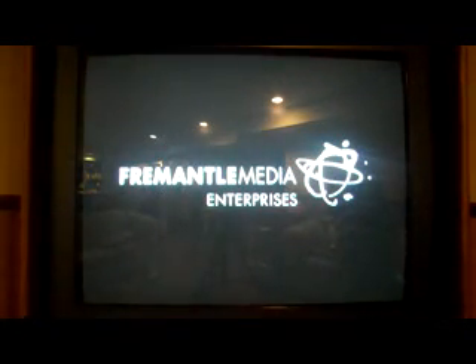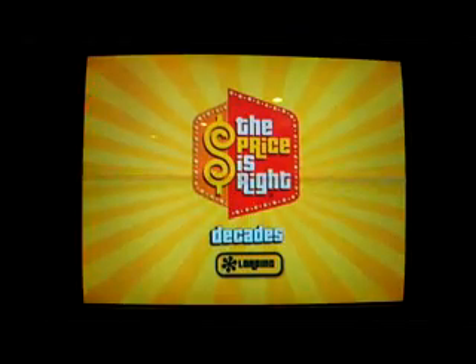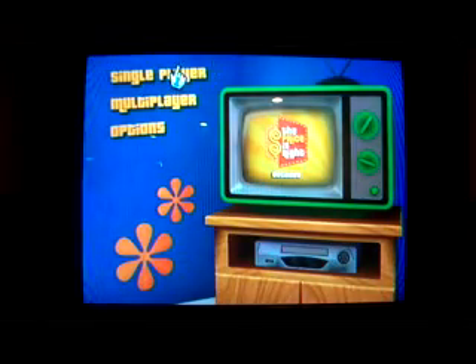I did some games earlier, and the most successful one I had was D139, where I won two out of the three prizes in Rat Race, then I won my showcase.